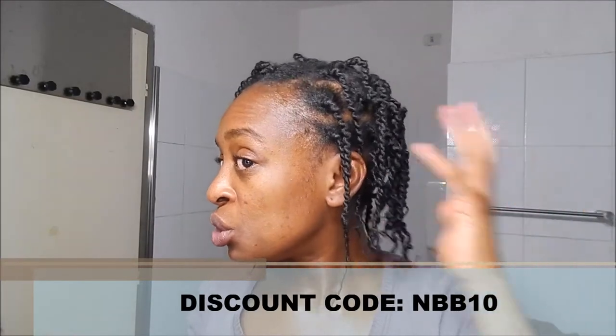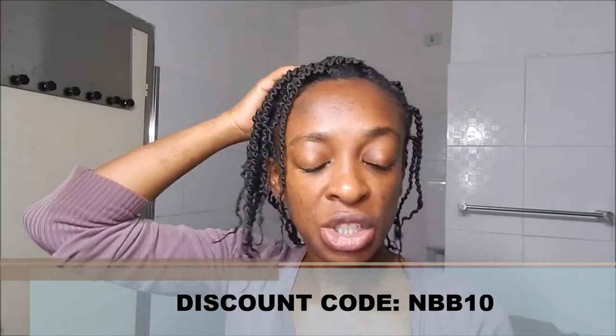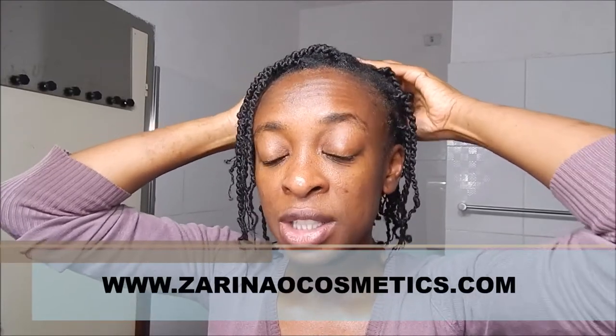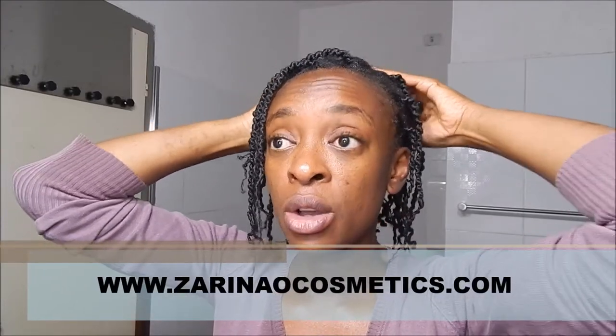I'll come back with my feedback. If any of you want to try this oil with me, Zarina has given us a discount coupon code. On YouTube you'll find it in the description box below; on Facebook I'll write it up in the comments. The website is zarinaocosmetics.com.